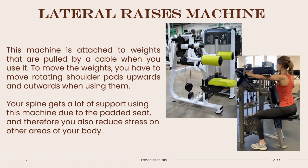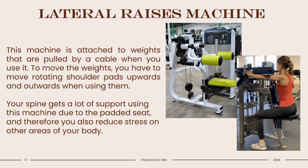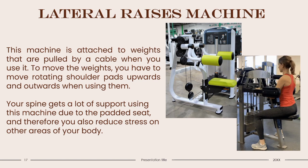Lateral Raise Machine: This machine is attached to weights pulled by a cable. To move the weights, you raise rotating shoulder pads upward and outward. Your spine gets a lot of support from the padded seat, reducing stress on other areas of your body. If you want a machine substitute for dumbbell lateral raises, the Lateral Raise Machine is for you. It promotes hypertrophy, improves blood flow, and helps your joints work better. If you're an athlete who relies on shoulder strength, this machine is great for you. It is generally safe for anyone to use, but if you have an injury or experience pain, consult a physician.